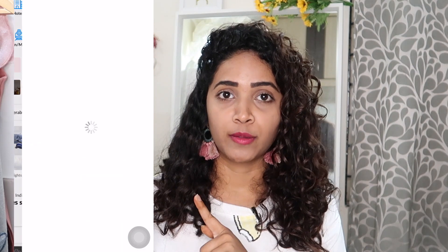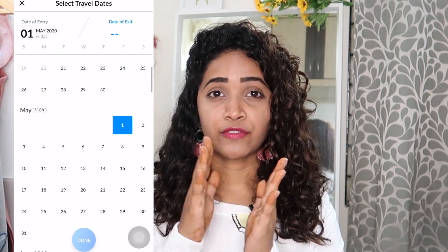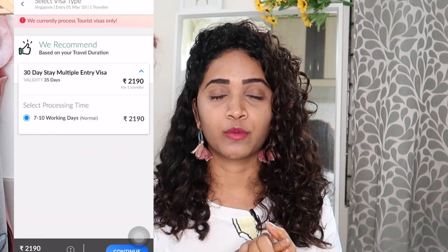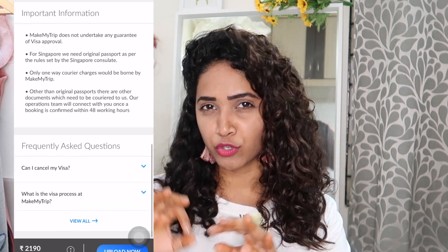If you go through an agency, they'll handle the visa for you. But if you're traveling by yourself like we did, you need to get your own visa. You'll need your airline tickets and travel insurance sorted out beforehand. We got our visa through Make My Trip — there's a 'Visas' section where you can select Singapore visa. It cost around 2,000 rupees per person. We submitted our documents, couriered our passports to the Make My Trip office, and received our visas within a week — completely hassle-free.